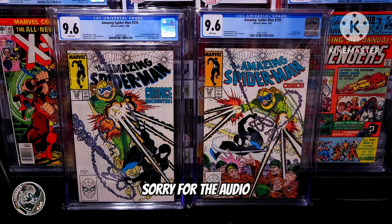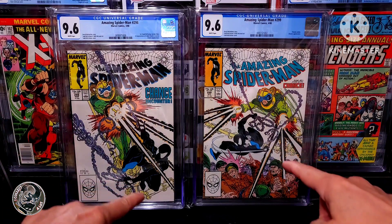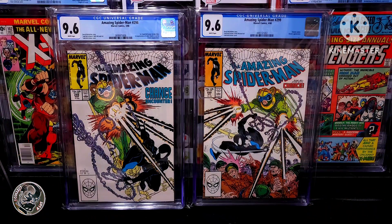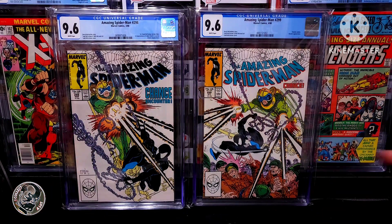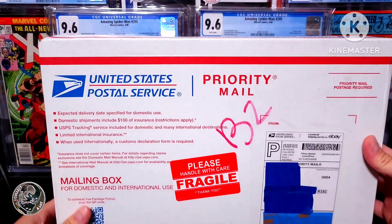Hey everybody, welcome to an unboxing video. Today I'm going to be unboxing the fifth book off of my 2023 collecting goals. As you can see, I got the first four books right here, which is X-Men #1, #102, Avengers Annual #10, and Amazing Spider-Man #298 and #299. So I only got two books left, and I acquired one just recently from eBay, so here it is.